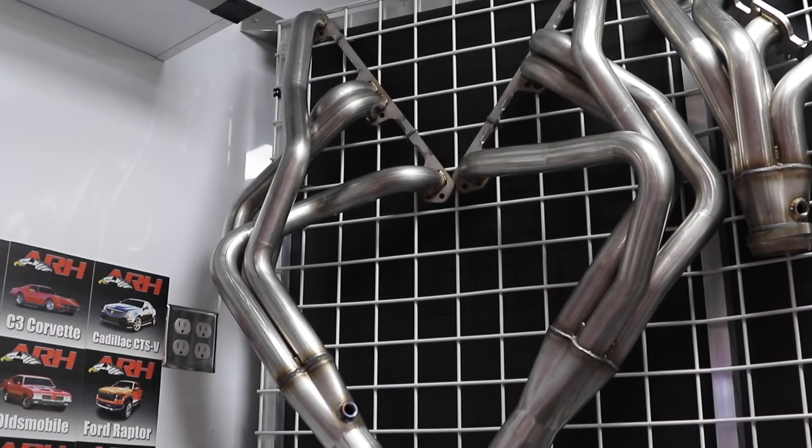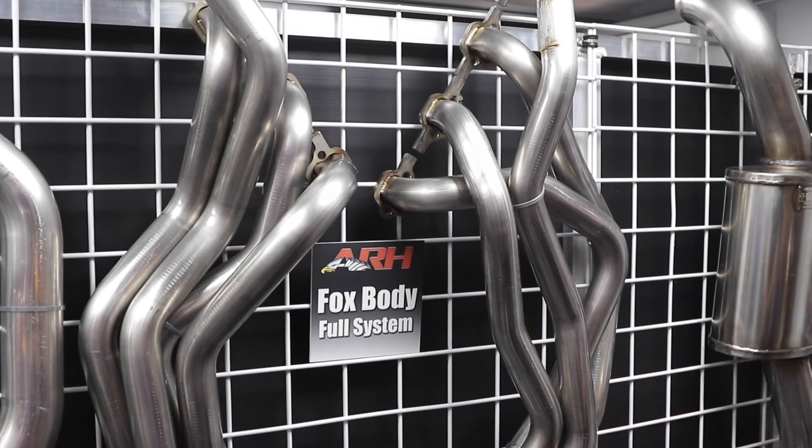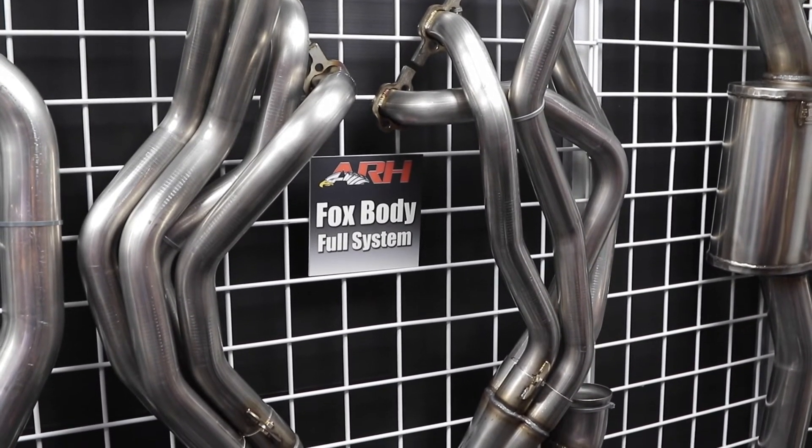What's the warranty on American Racing Headers? American Racing Headers is a lifetime guarantee. Our policy also is if you buy it from us and it doesn't fit, if we can't get it to work, we take it back and you get a refund. We don't stick our customers with any products that don't work. As long as you don't put a hammer to it, we'll take it back, and I'm fairly confident that 95% of the time our swap stuff will work.